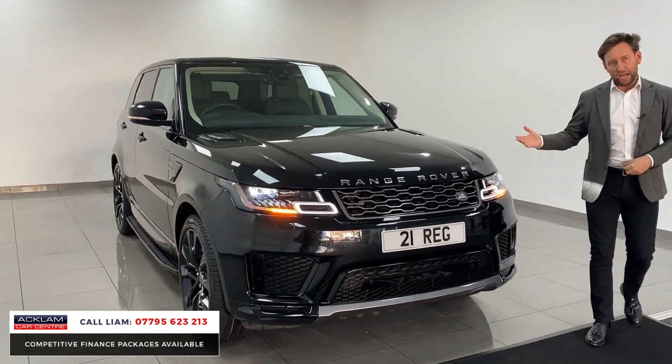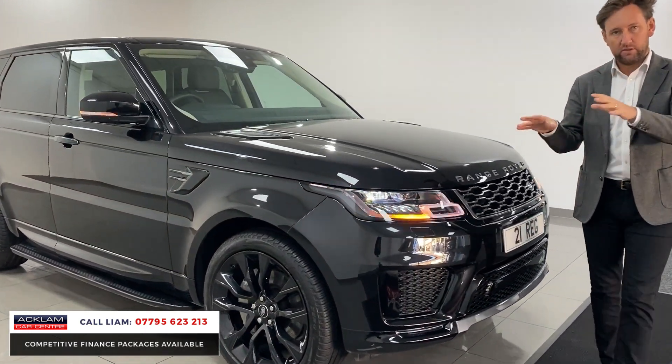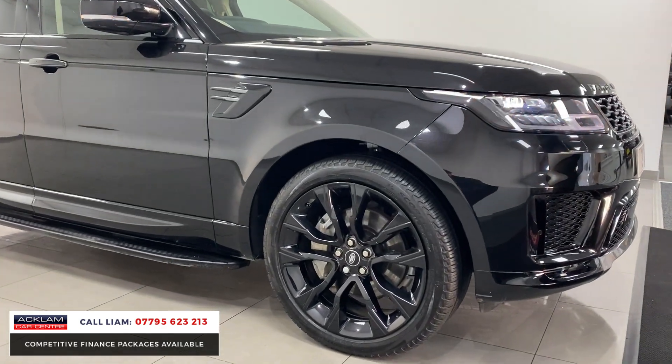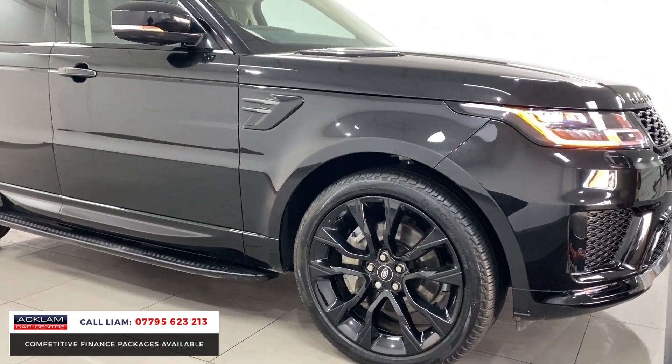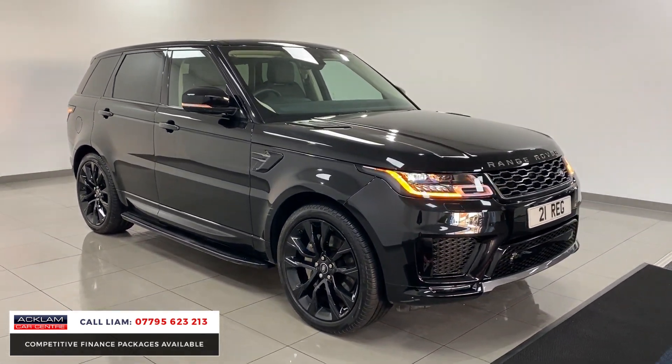These cars as standard come with 21-inch wheels. These wheels are a £3,000 option from factory — from Land Rover, not aftermarket wheels — genuine 22-inch wheels that transform the look of the car.